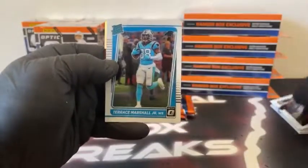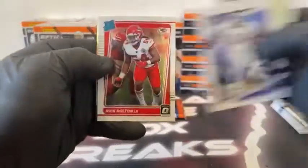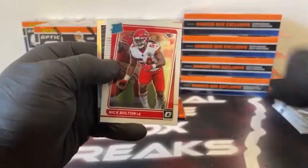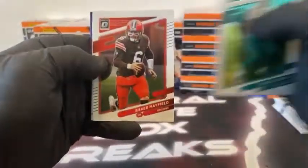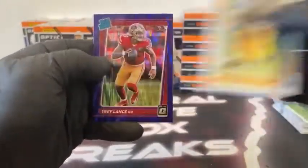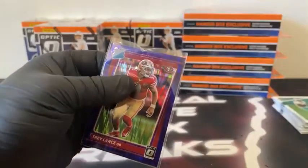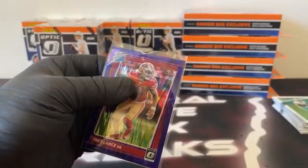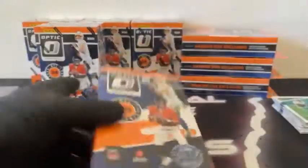Pack four: there's Darnell Mooney, Marquise Brown, got a Terrace Marshall Jr. rated rookie, and our hollow goes out to Cleveland — that's Miles Garrett for the Browns. Pack five: Randy Moss, Robert Woods, got a rated rookie Nick Bolton, and a Retro Series Lawrence Taylor for the Giants. Last pack, blaster number one: Will Fuller, Baker Mayfield, got a base Pat Frymuth, and how about Trey Lance on the purple shock for San Francisco. Big name rookie quarterbacks are out this afternoon — but that first hanger started us out pretty dang good.